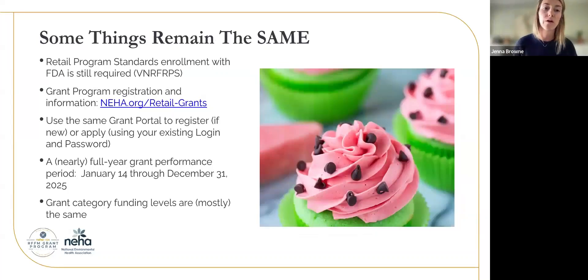Some things this year are remaining the same. You still have to be enrolled in the retail program standards to qualify for any of these grants. If you have questions about how to do that or if you need to see if you're enrolled, please reach out to us. Retailgrantsatneha.org is our email address, but we have that later on in the slides. The grant program registration information is all still found at neha.org/retail/grants.